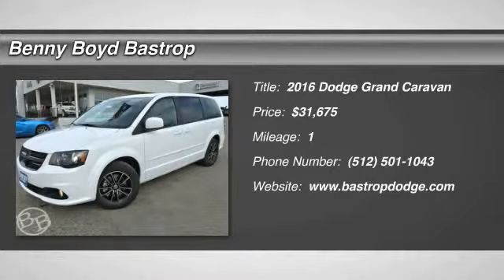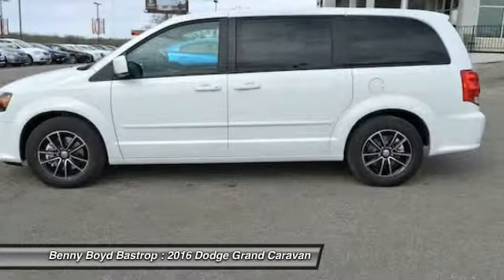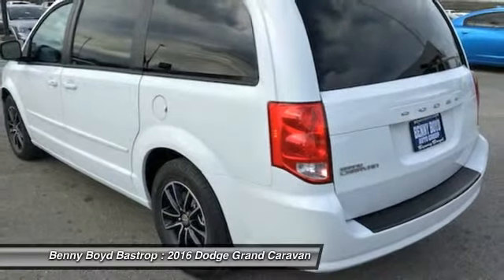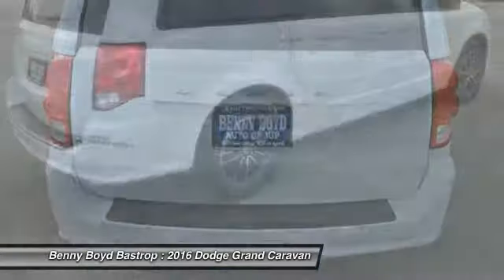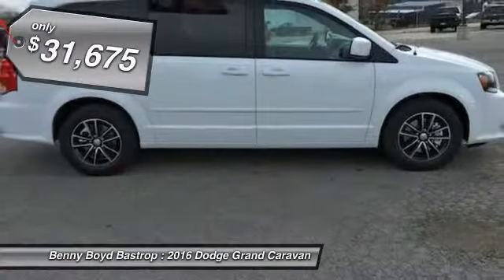2016 Grand Caravan. The Dodge Grand Caravan received the government's highest front and side crash rating of 5 stars. Its vast interior is widely praised, with an innovative seating arrangement, versatile cargo storage, and enough entertainment features to keep the kids entertained on road trips, and is priced below $35,000.